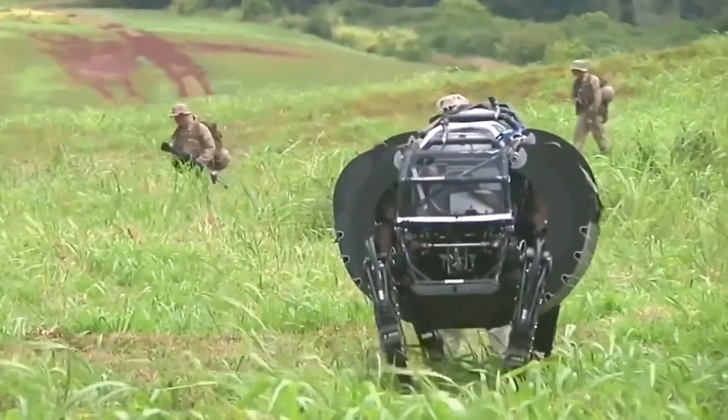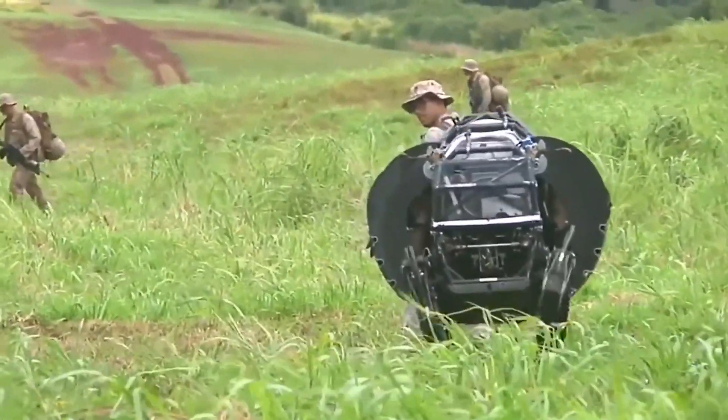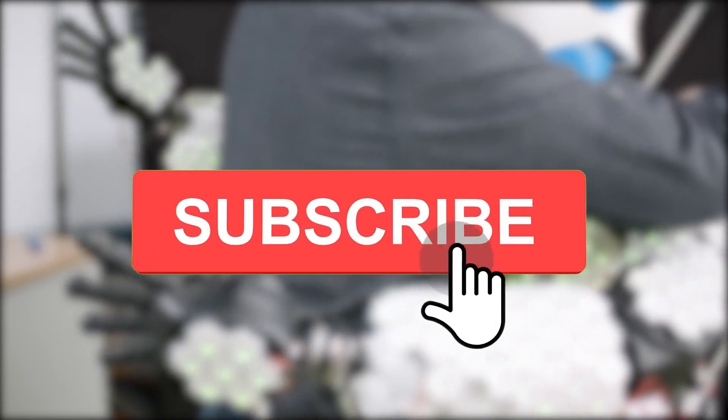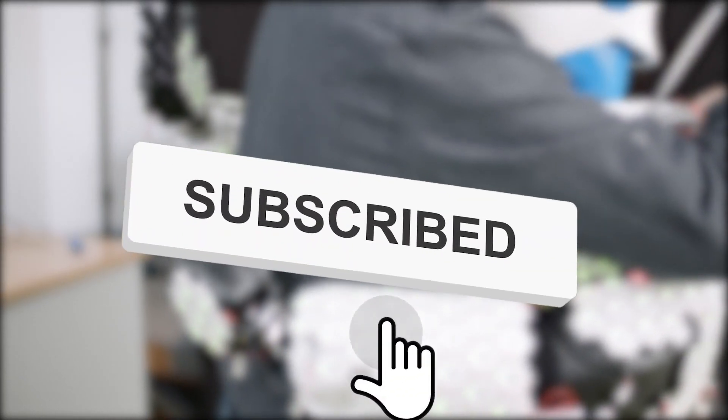With that being said, today's segment of our weekly updates comes to a close. Next time, we will bring you a more impressive bunch of news from the robotics sector. Give it a like if you enjoyed this video, and don't forget to subscribe to our channel to see more of our exciting weekly updates on robotics and new technology. We'll see you in the next one. Until then, peace.